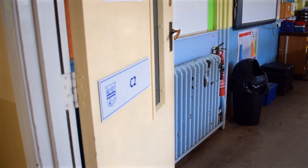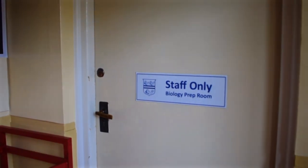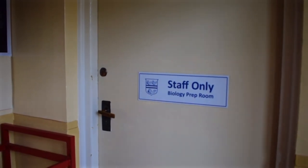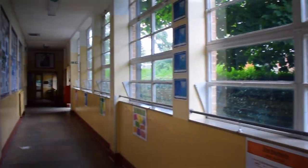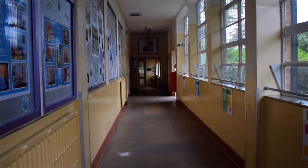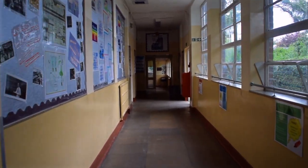We then get to C2 and there is a little prep room — one of our three prep rooms. This is a biology one. It would be off limits in terms of you can't go in there, but you might be asked by one of your teachers to go and ask for some resources. You can knock on the door and they will let you in.